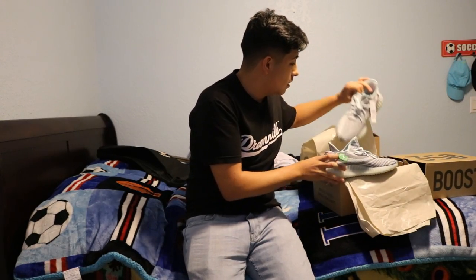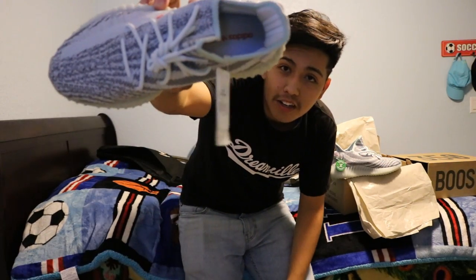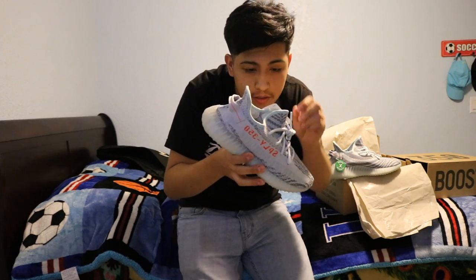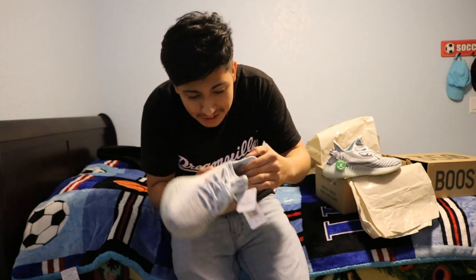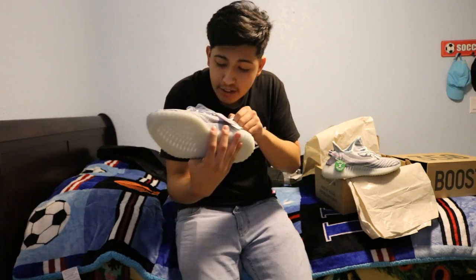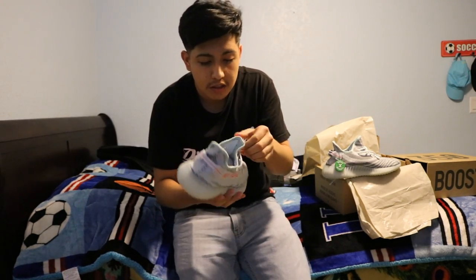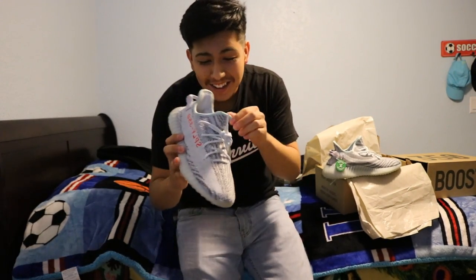These are just some dope kicks. Just your tag right here — whoa, these are nice, I love them already. I knew that red was gonna be like a popping kind of red. It's like a red-orange. I like these shoes, but we're about to rock them tomorrow so I'll see you guys then.